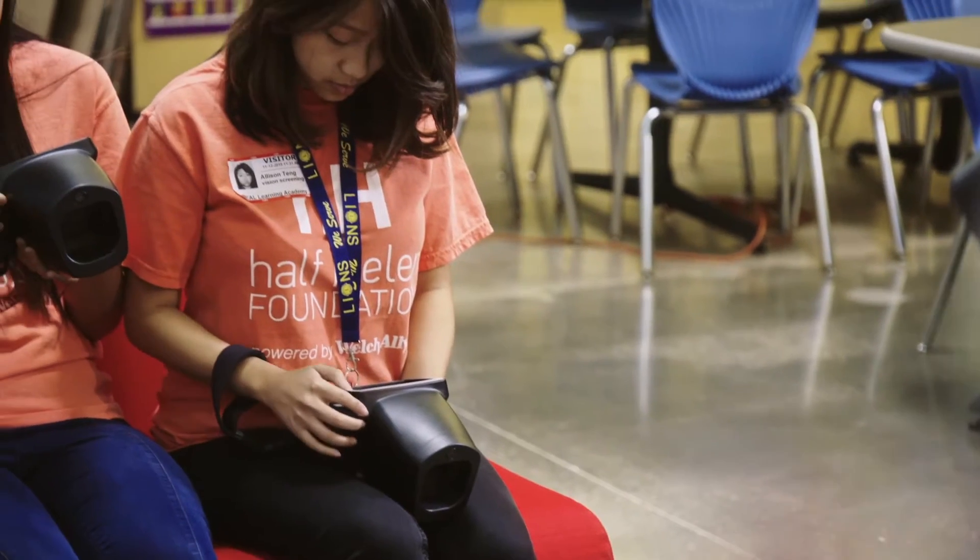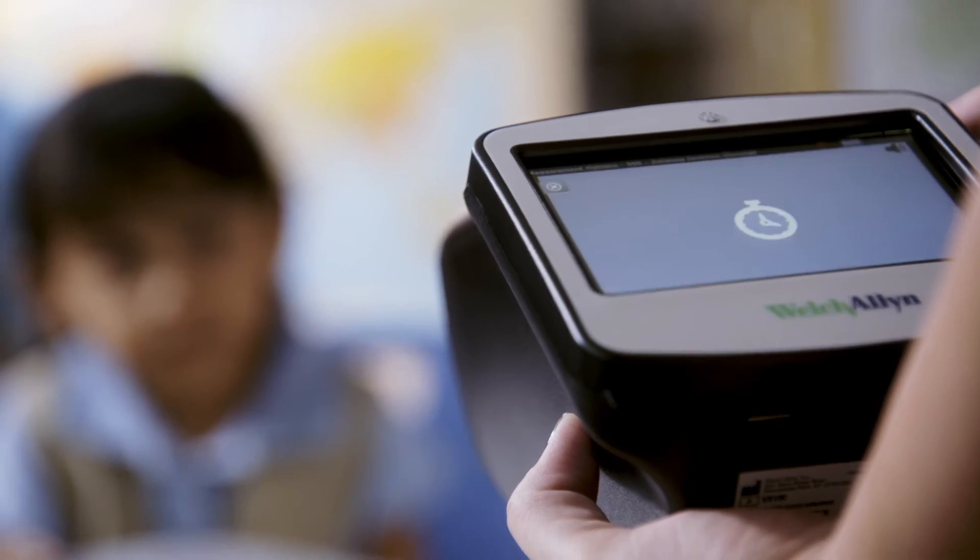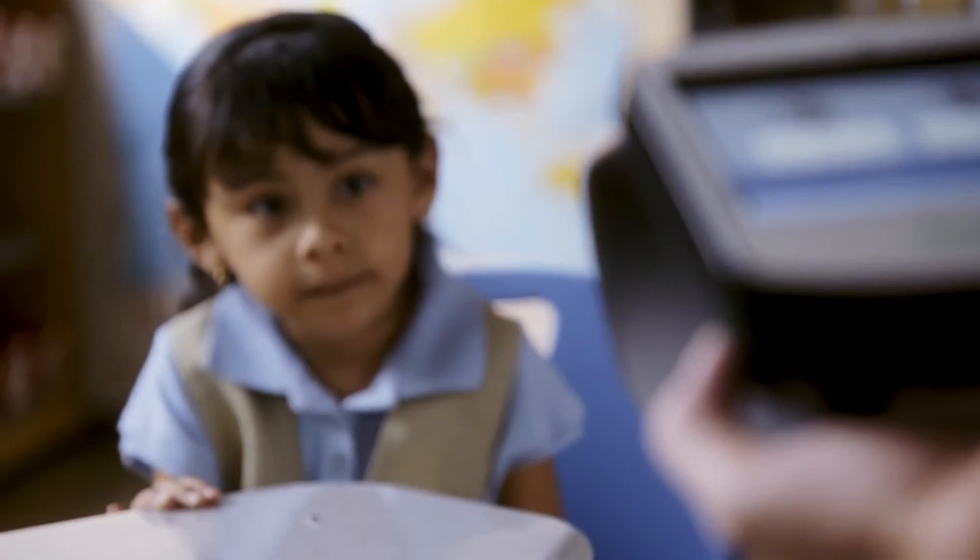Pediatric offices, school nurses, and volunteers can use the Spot Vision Screener to detect vision impairments in children as young as six months, screening both eyes in seconds.